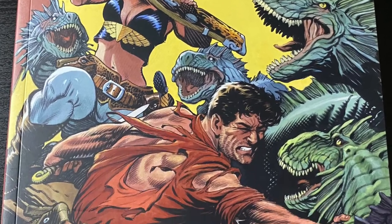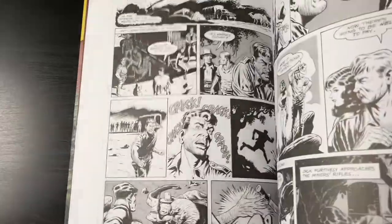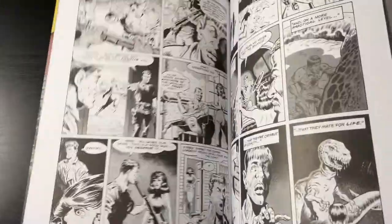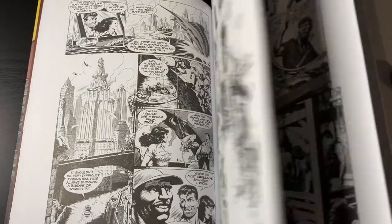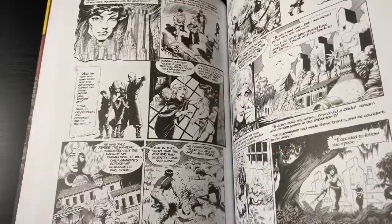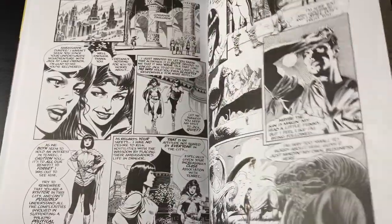Here we have Xenozoic from the legendary Mark Schultz. I love the art and the overall aesthetic — sort of a period piece in comic book form where you're mashing pulpy artwork from back in the day with dinosaurs in an action adventure that looks like it came right out of the '30s and '40s. It's in black and white, and I'm really excited to finally own it as this is a new printing in trade paperback form.